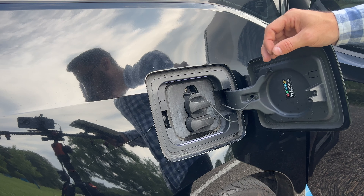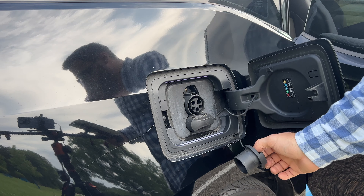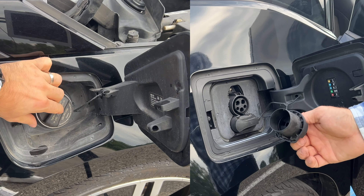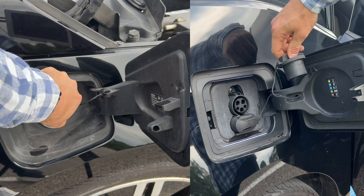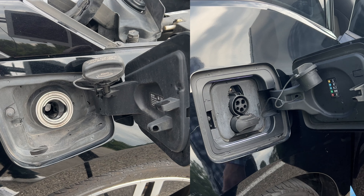While we're here at the fuel door, when you fill your car with either gas or electricity, don't let the cap just dangle on your paint. There is a built-in spot, just like that, to keep it off the paint and off the car.